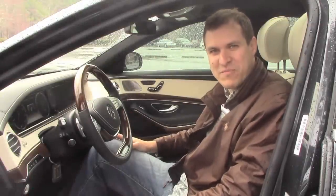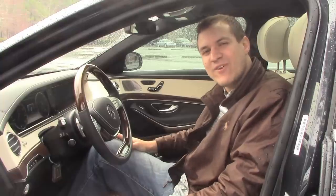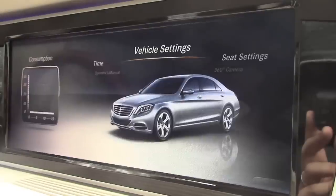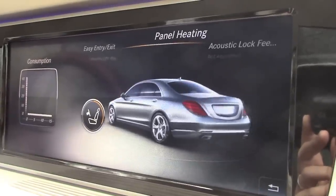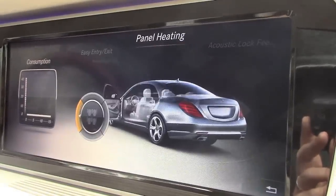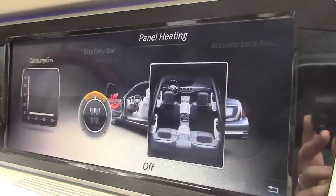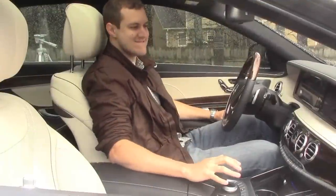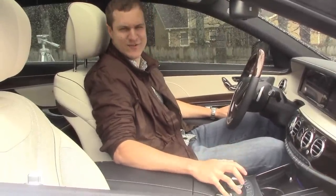But this car isn't all about the people in the back — there are still some perks to sitting in the front seat. My favorite is the heated armrest. To turn it on, go into vehicle settings and search through the myriad of menus until you find panel heating. Then you can choose which armrest you want to heat: none of them, the front ones, the rear ones, or all of them. Mmm, toasty.